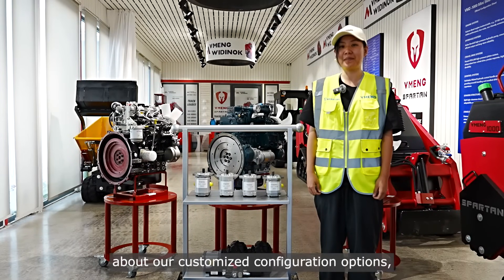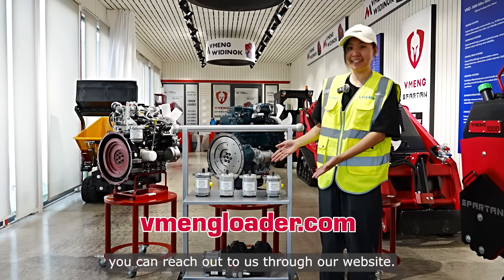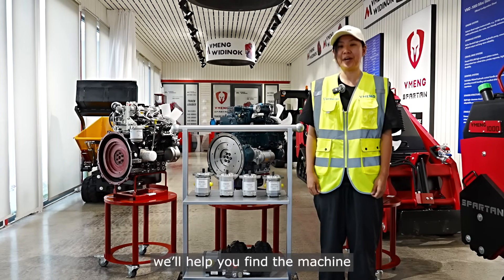If you'd like to learn more about our customized configuration options, you can reach out to us through our website. Vimin is a professional manufacturer focused on commercial mini skid steer loaders. Get in touch and we'll help you find the machine that suits your needs best.